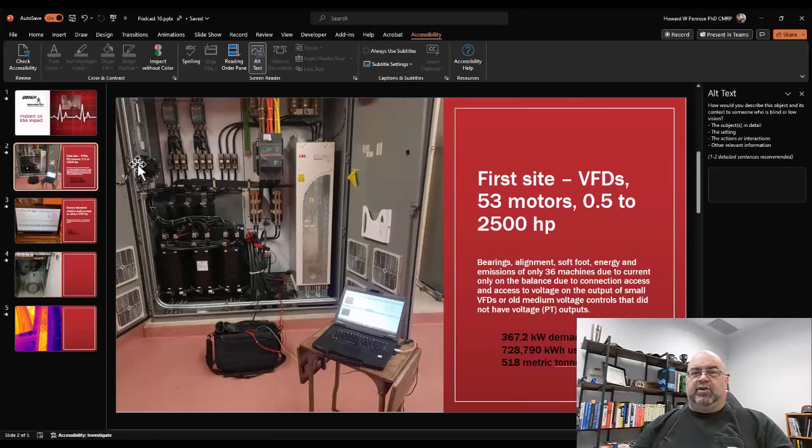Those were 4,160-volt and 2,300-volt electric motors where we did not have access to PT data. They were very old systems with just a single-phase current display. We were still able to analyze and identify the problems, but we weren't able to associate the energy aspect with them.